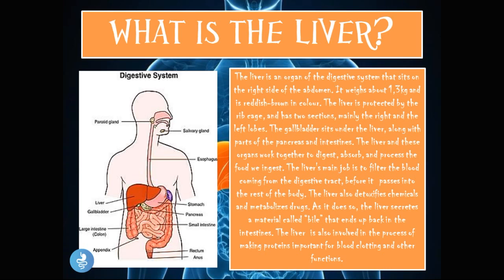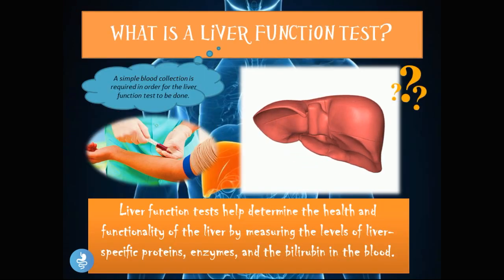As it does so, the liver secretes a material called bile that ends up back in the intestines. The liver is also involved in making proteins important for blood clotting and other functions. In this picture of the digestive system, you can see the liver sitting in the abdominal cavity under the ribs, with the right lobe being the larger lobe, and beneath it the gallbladder and pancreas.